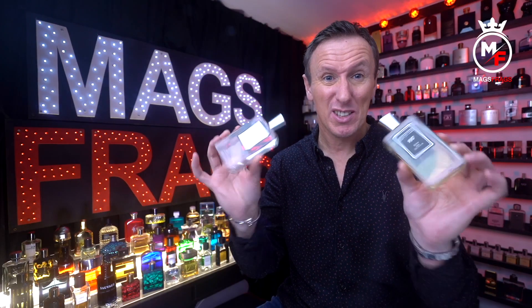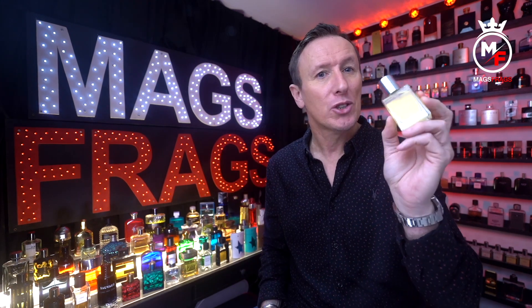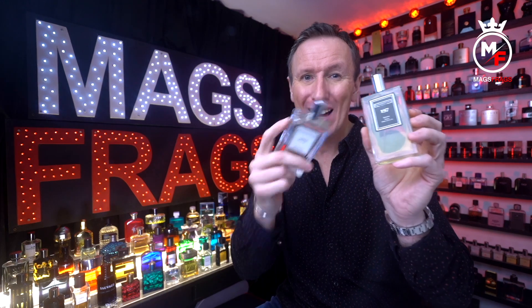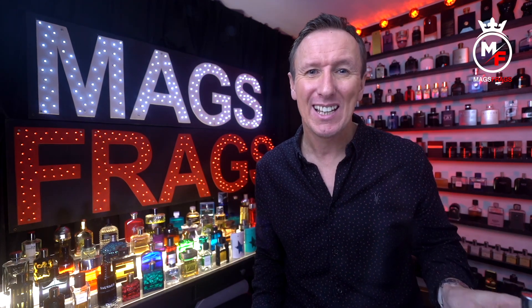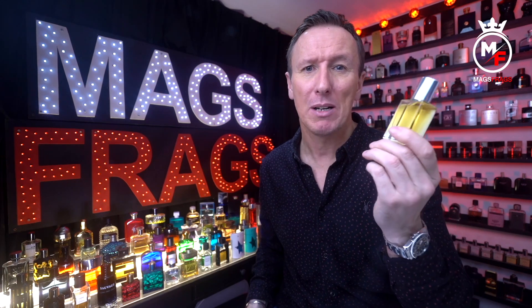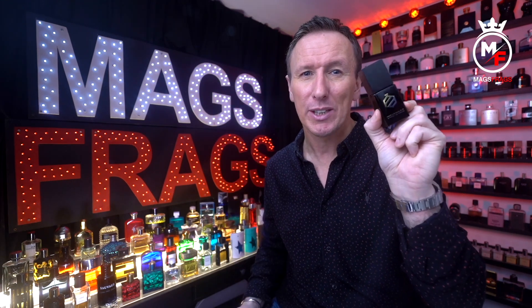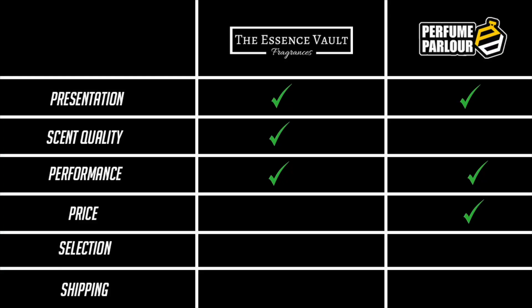I picked these up with an amazing discount code, but without it they cost a little more than Perfume Parlour. A standard parfum in a 30ml bottle is £14.95 at Essence Vault, and the black label intense versions are £19.95. At Perfume Parlour the maximum for a standard 30ml is £14, and some are around £9. The extract sprays, which I consider better quality, are only £17 each. So at full price the Perfume Parlour gets the point here, though you can't go wrong with Essence Vault when a discount code is available.